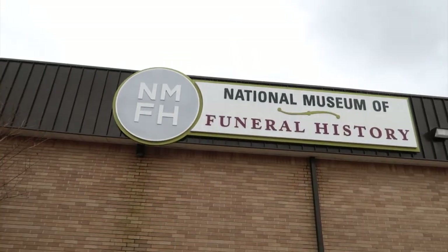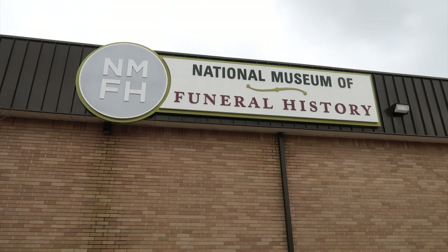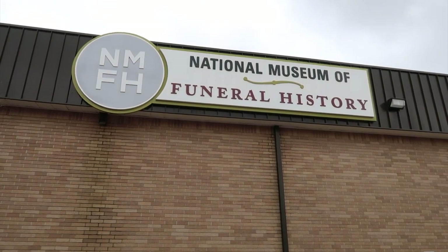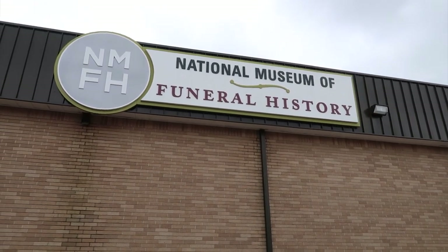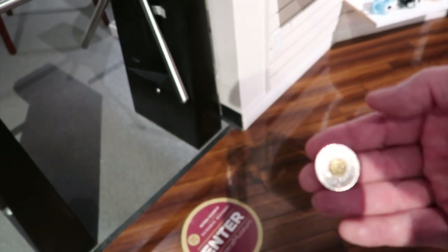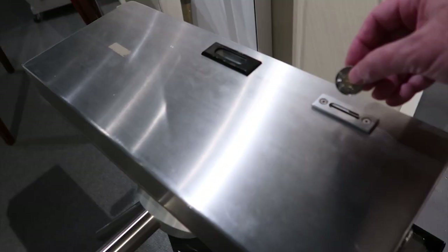Here I am on the north edge of Houston, Texas, and around here it's dead quiet. Maybe it's because of this — I'm here to check out the National Museum of Funeral History. It's supposed to be pretty interesting, there's a lot of cool stuff around here, and I've got my token right here. Here I go.